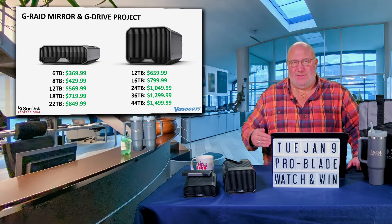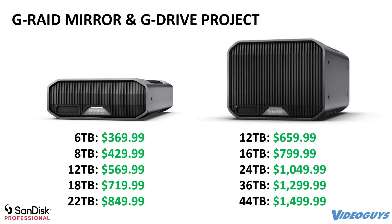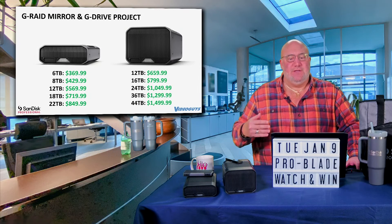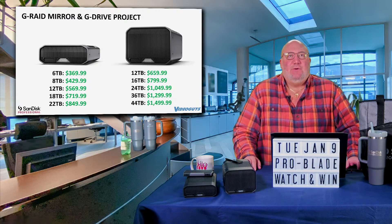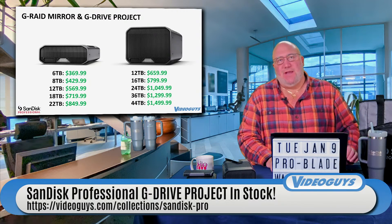Here's the BAM magic — you're talking about a 6-terabyte drive for $370. 18 terabytes for $719.99. Or on the mirror, 36 terabytes — two 18-terabyte striped drives — for $1,299.99. You're talking about massive amounts of storage. 22 terabytes for $849.99. Whether you're a home hobbyist, enthusiast, pro videographer, or even a wedding videographer, this is more than enough space to save a lot of your footage over the years. The project and mirror give you the choice of RAID 0, RAID 1, or just single-drive archiving.